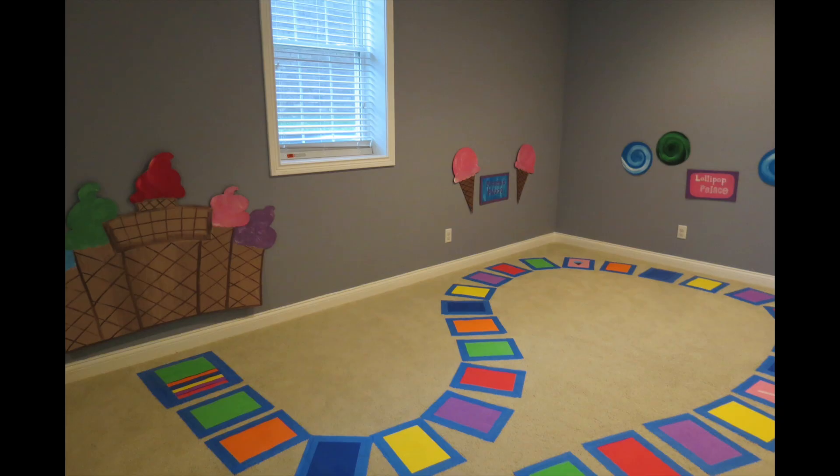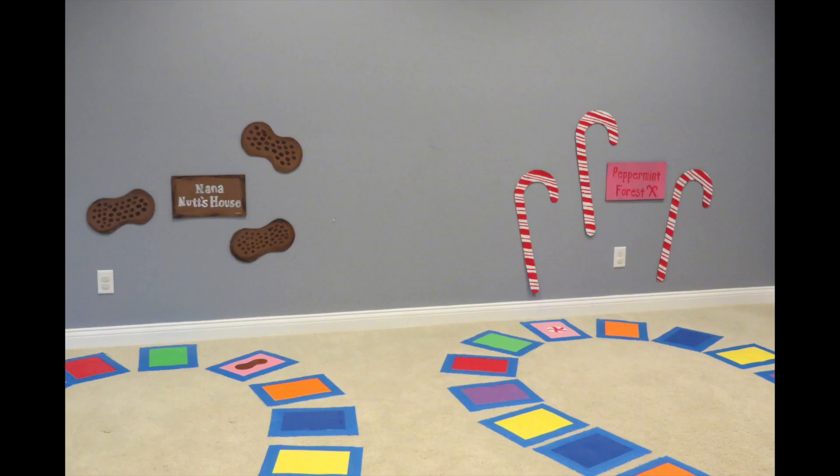The first thing she did was make this amazing lifesize Candyland game on her own. You can see the pictures here — she just pulled the cards from the actual game and the kids would step on the color and see who could make it to the end. It really was so much fun. I enjoyed playing it and the kids just thought it was great.